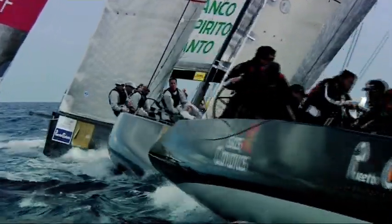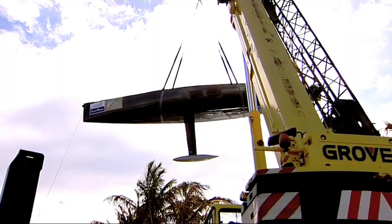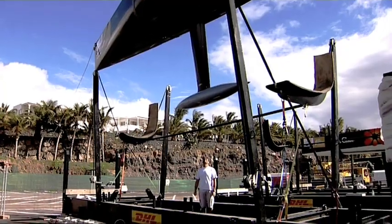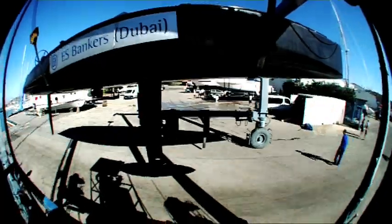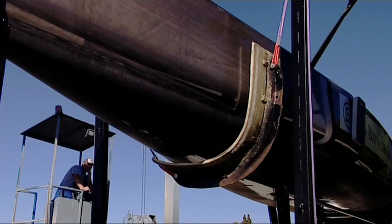I think the boat is exciting — there's nothing else that can compare with that. The concept of moving it around means that the budget is reasonable. We have a customized 40-foot RC44 container where you can assemble and disassemble the boat easily in every venue. This container is designed to allow you to assemble the boat very quickly without a crane, saving costs in trucking and during the assembling of the boat.